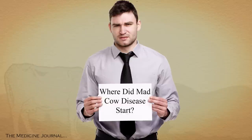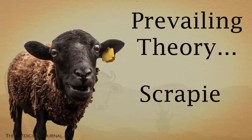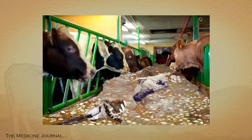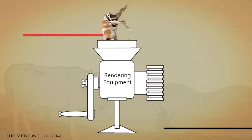No one knows for sure where mad cow disease came from, but the prevailing theory is that it came from scrapie, the sheep version of the disease. Prior to mad cow's outbreak, it was common to make dietary supplements for cattle from the meat and bones of sheep and other cows. The timing also coincided with changes in the way this sheep-cow mix was processed.